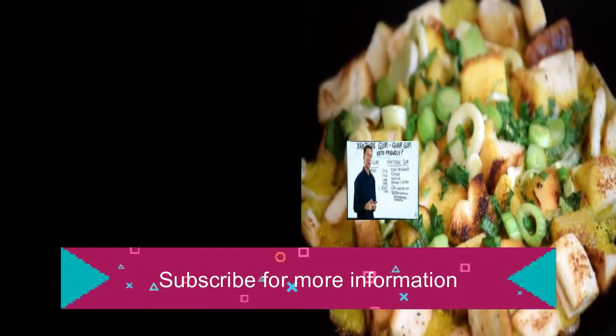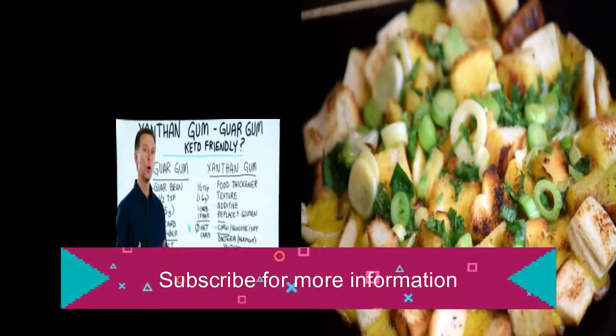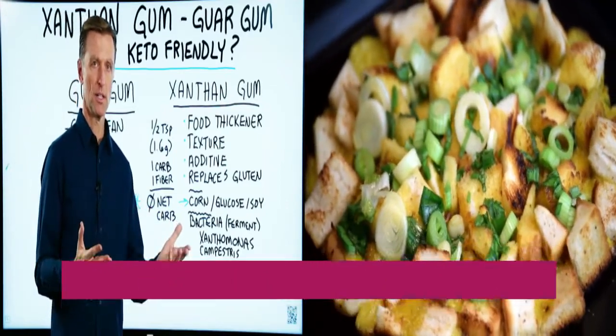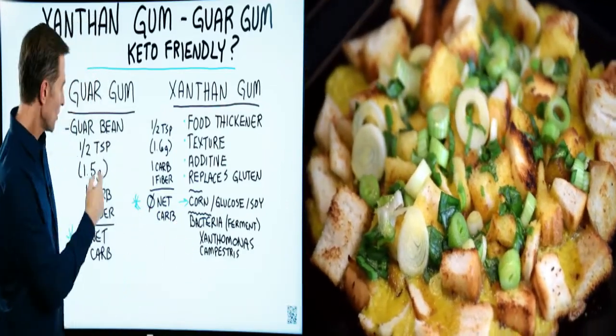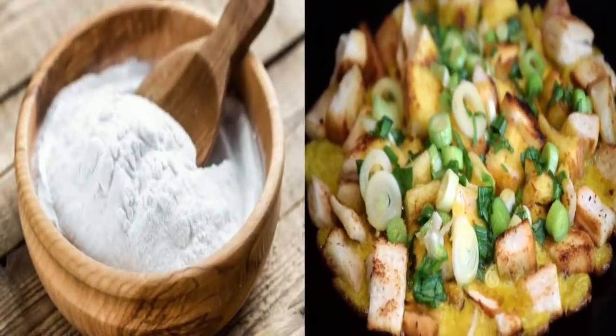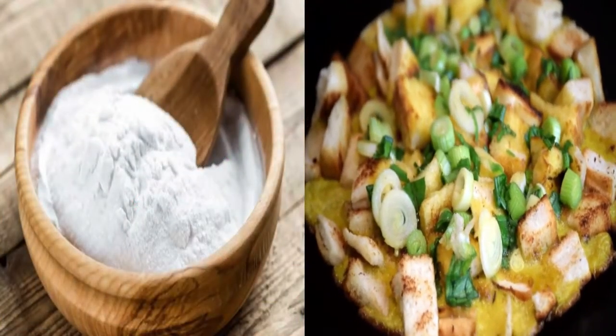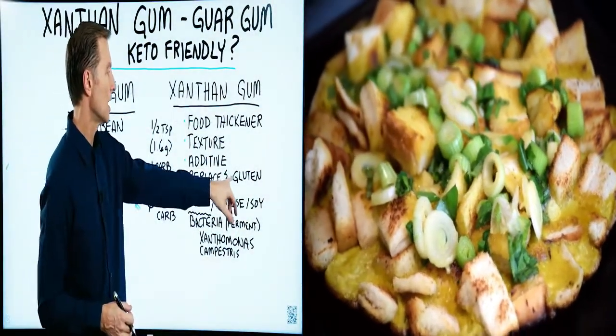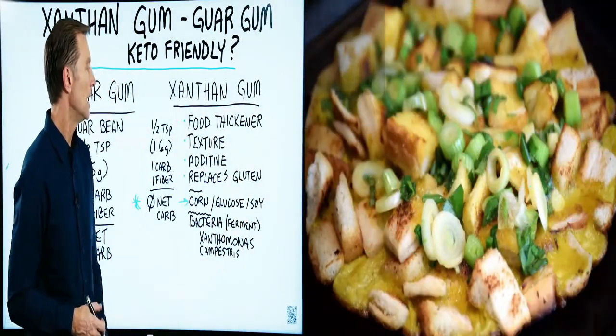Let's talk about xanthan gum and guar gum. Are they both keto friendly, and if you had a choice, which one is better or worse? Xanthan gum is used in a lot of different foods as a food thickener to provide texture. It's used in recipes to make bread because it replaces the gluten.